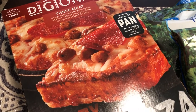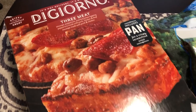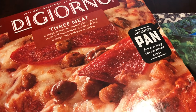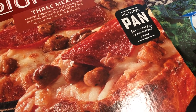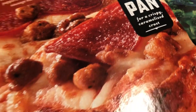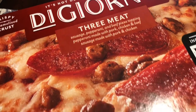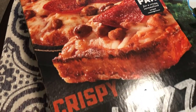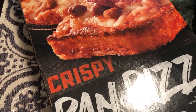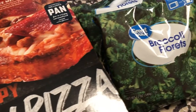I picked up one of these deep dish DiGiorno pizzas. We had one a long time ago, probably over a year ago. This one is a three-meat pizza and was $7. It includes a little pan to make it crispy and caramelized, with sausage, pepperoni, and beef. The last one we had was pretty good, and this is one of the few frozen products that actually looks like the box.